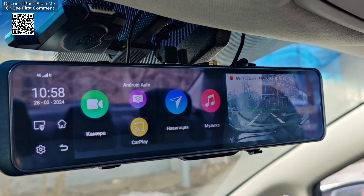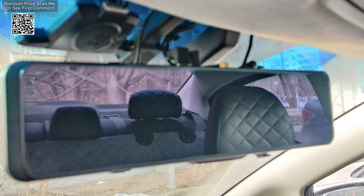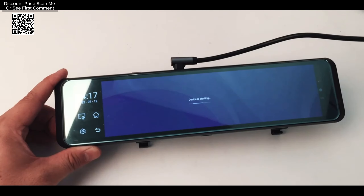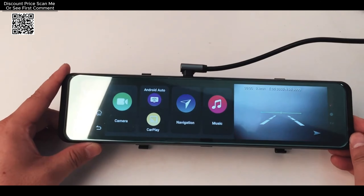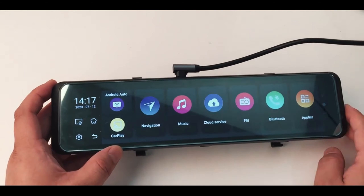Its comprehensive features make it a valuable addition to any vehicle, offering enhanced navigation, connectivity, and safety. The Bluavido 11.26-inch 4G Dash Cam Rear-View Mirror combines advanced technology with practical features to provide a comprehensive solution for modern drivers. Its large touchscreen, dual-camera system, and connectivity options make it a versatile and valuable addition to any vehicle, enhancing both safety and convenience on the road.